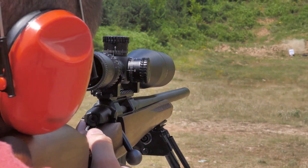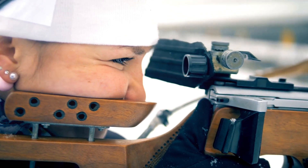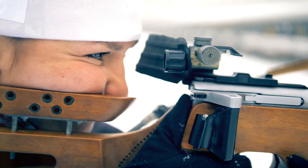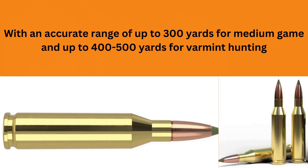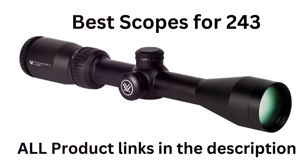Whether you're targeting white-tailed deer, black-tailed deer, pronghorns or mule deer, this short-action cartridge delivers outstanding performance. Its lighter rounds are ideal for varmint hunting, while the heavier rounds excel in medium game hunting. With an accurate range of up to 300 yards for medium game and up to 400 to 500 yards for varmint hunting, the 243 Winchester is known for its flat trajectory and high velocity.